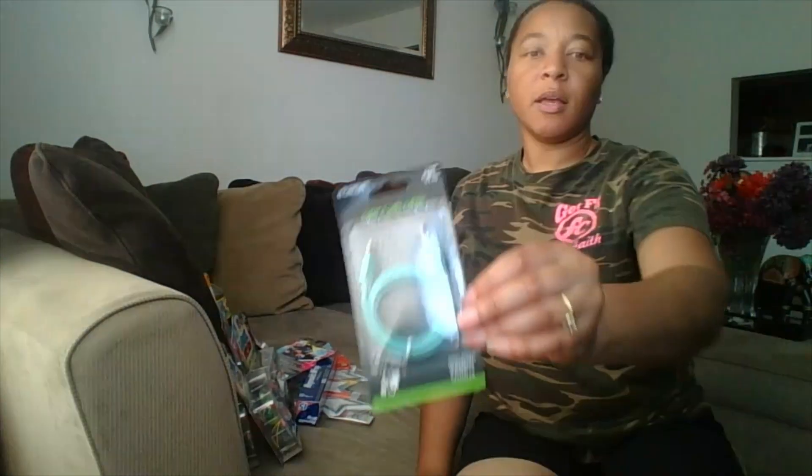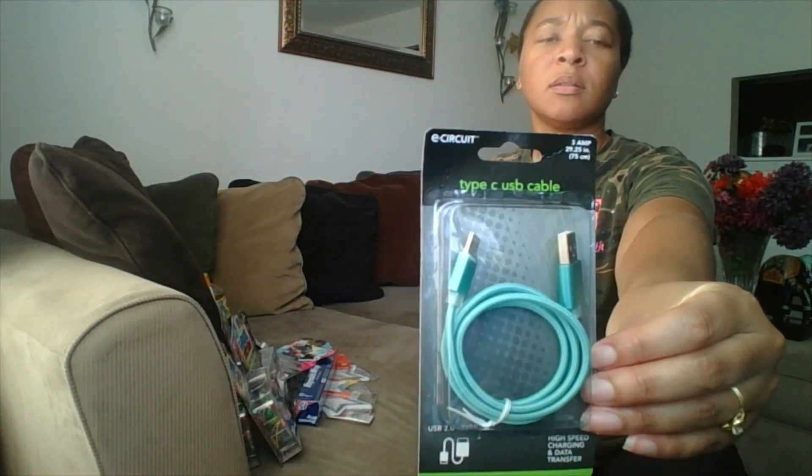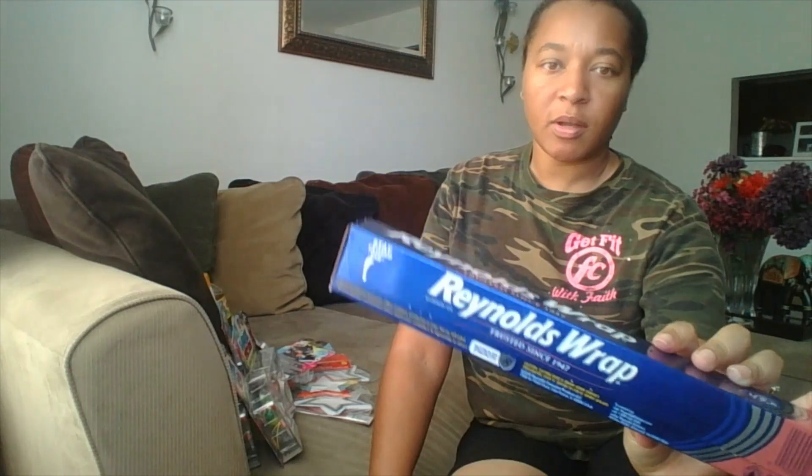I also got a charger to connect to my computer. I finally found the Saran Wrap at the store. I had been looking for it and couldn't find it in the roll, so I had been buying the individual pieces, which I did end up liking. But I did finally find this at one of the Dollar Trees, so I picked it up.